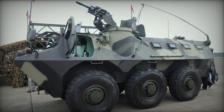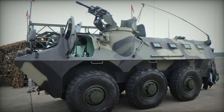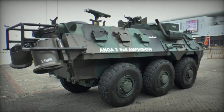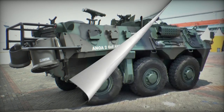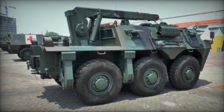The ANOA Armored Personnel Carrier, developed by Pindad of Indonesia, saw its origins in 2004. It bears the name of the Indonesian Buffalo and is alternatively known as the APS-3. Unveiled in 2006, the initial prototype shared similarities with the French VAB 6x6.